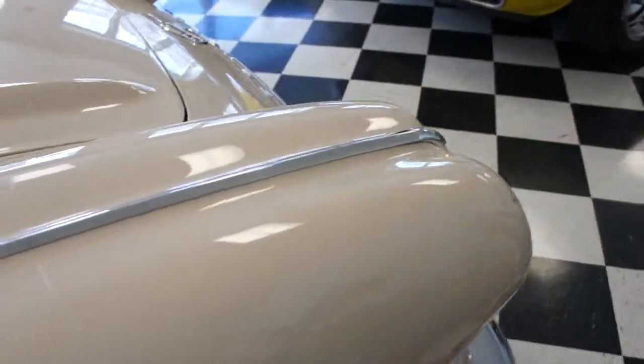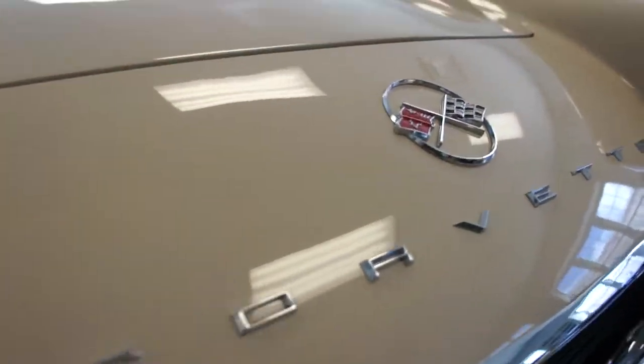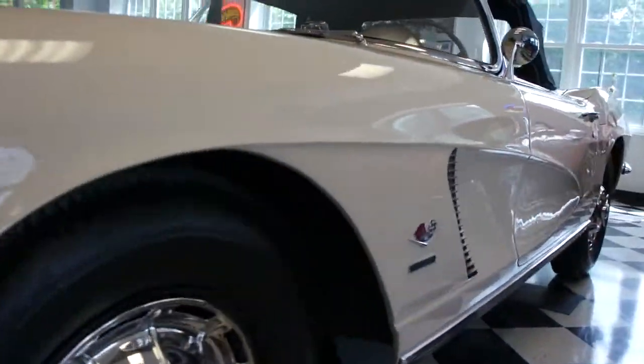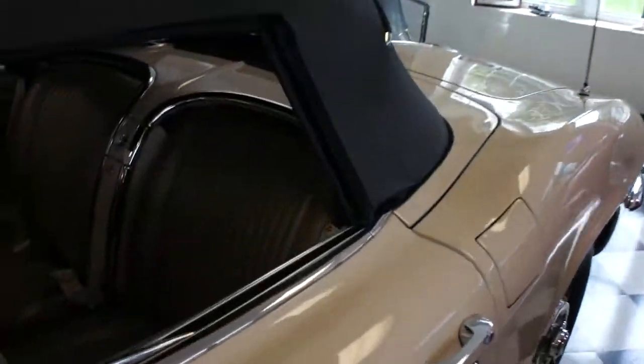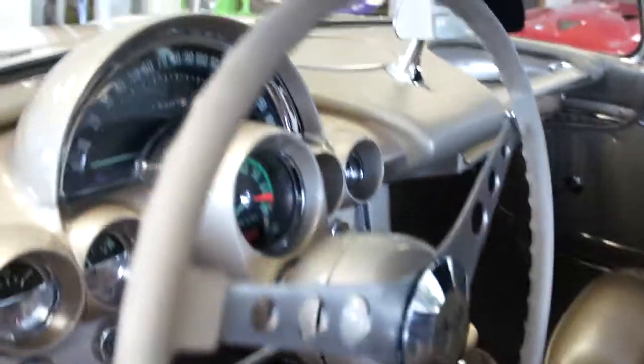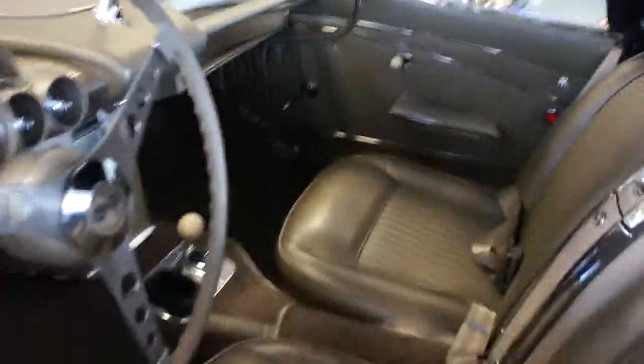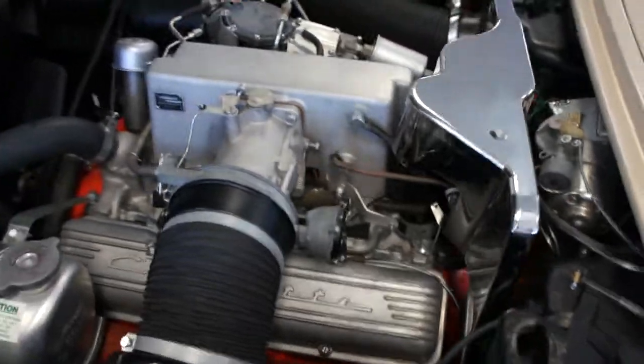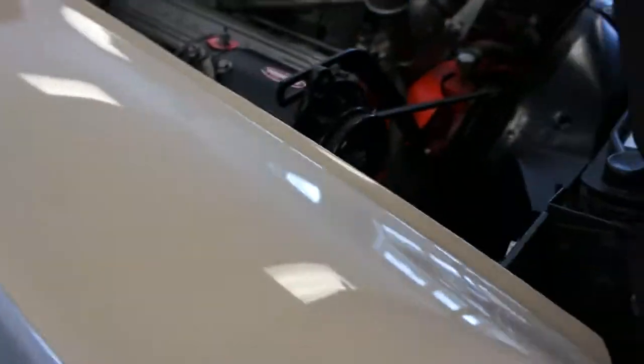The chrome, the stainless — everything is literally like brand new on this car. It's a wonderful piece. The interior is magnificent. Matching motor, obviously. It's magnificent. Nothing short of spectacular in this car.